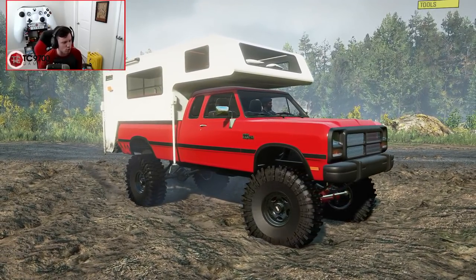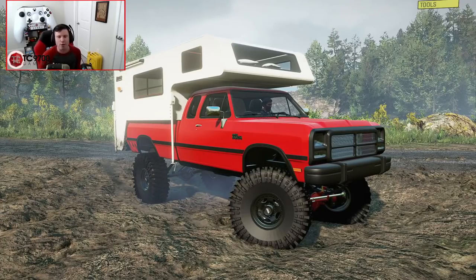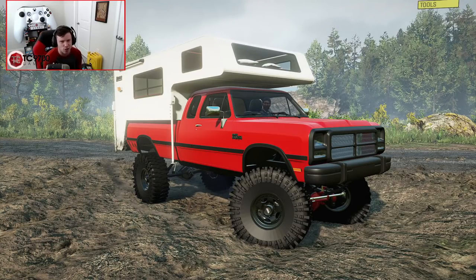This thing is absolutely incredible, and I would highly advise you guys to check it out if you have a chance. I hope you all enjoyed this video — if you did, make sure to let me know your thoughts and opinions on this truck in the comment section down below. If you're new around here and would like to see more, hit that subscribe button and turn those notifications on. Talk to y'all later!